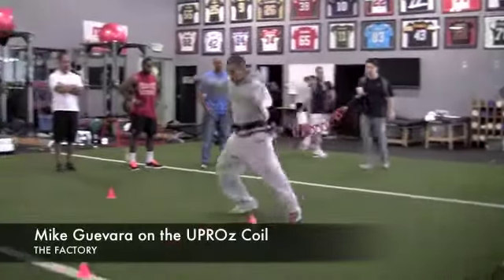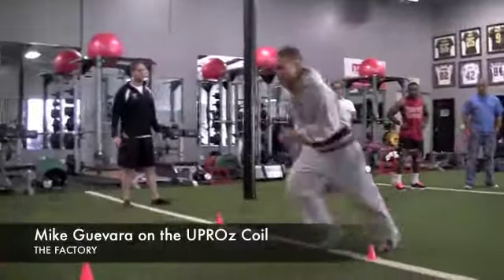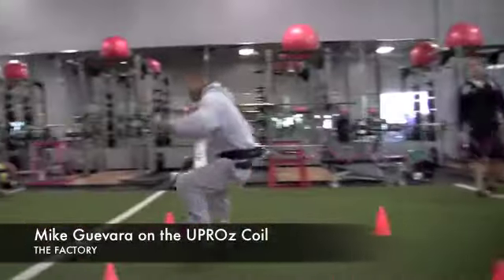There's a huge benefit for the Combine in terms of Combine activity, and all the change of direction agility drills that we do.